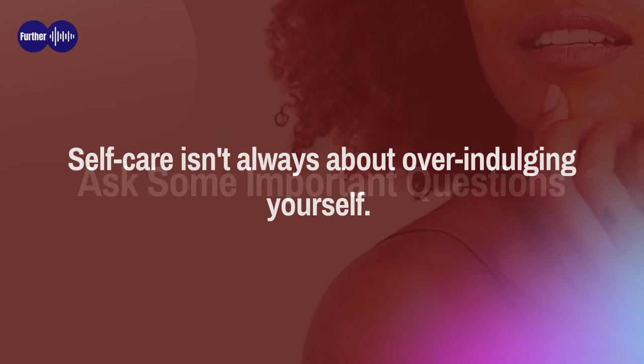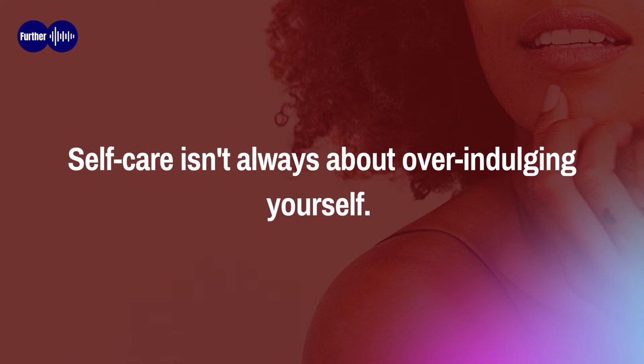Try these five ways to add self-care into your busy day. First: ask some important questions. Self-care isn't always about over-indulging yourself. Truly, at its core, self-care is more practical than you might think. You start by asking yourself what you need right now. Meeting these basic needs should be at the center of self-care.